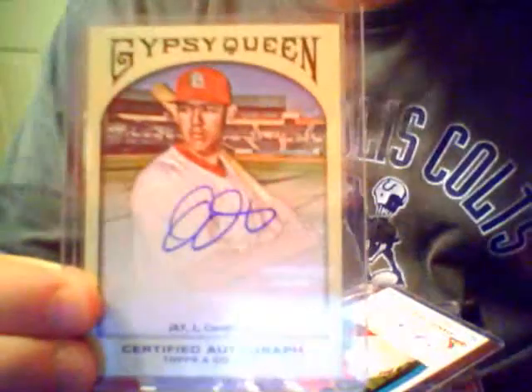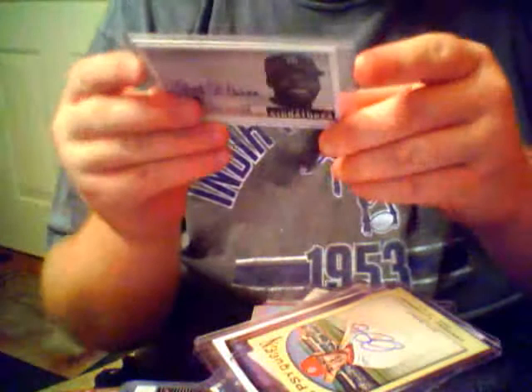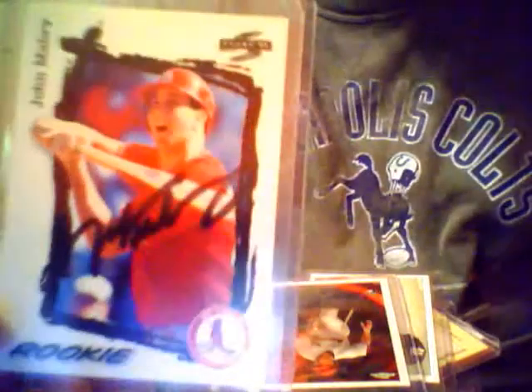This is one of my nice ones - I love the look of the Gypsy Queen series anyway. John Jay, on-card auto, that was part of the replenishment. Bob Gibson, Epic Signatures on-card auto. Allen Craig auto, rookie card. John Mabry, on-card auto. Allen Craig, on-card auto.